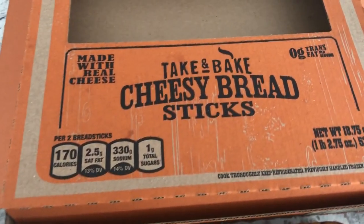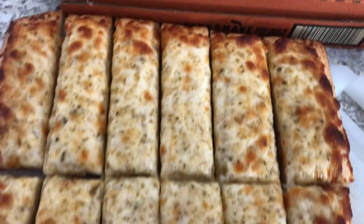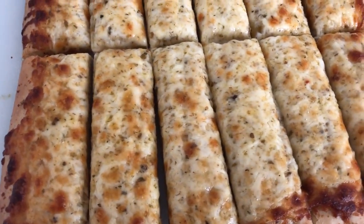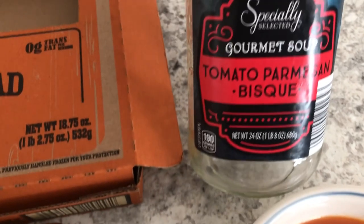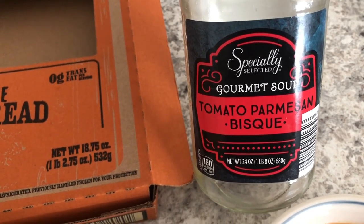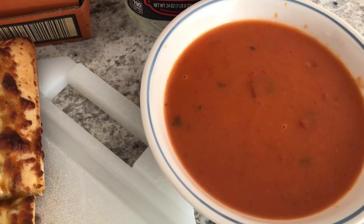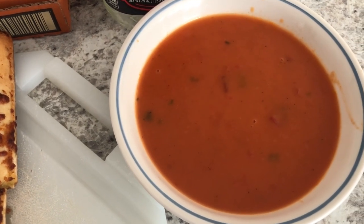For dinner tonight we are doing quick and easy. I made these take and bake cheesy breadsticks from Aldi — I haven't bought these in a really long time and I'm excited to try them again. With it I'm serving some tomato parmesan bisque, also from Aldi, that I got about a month ago.